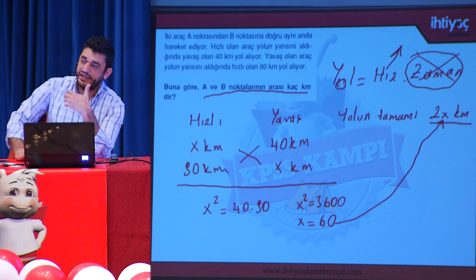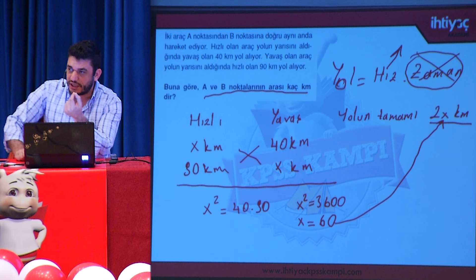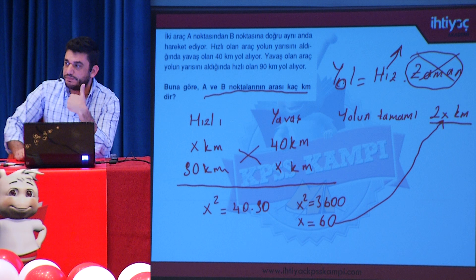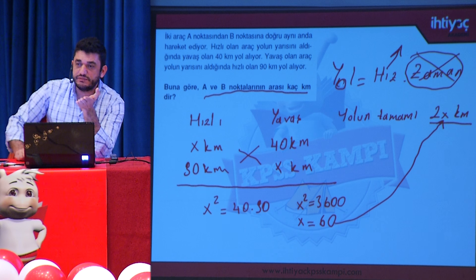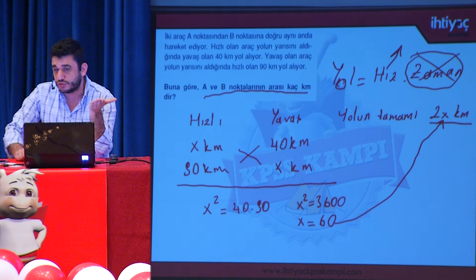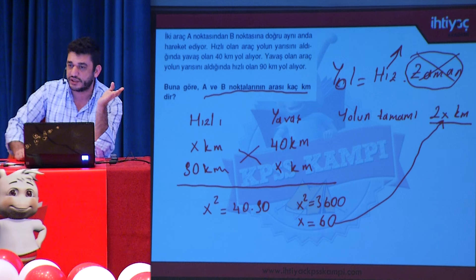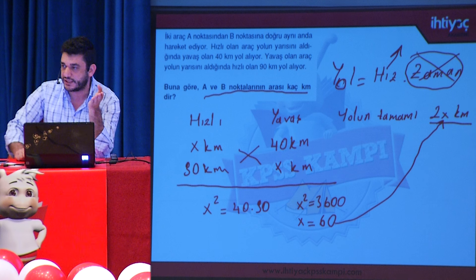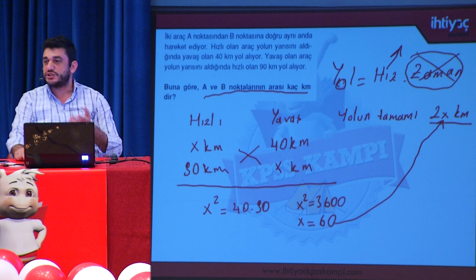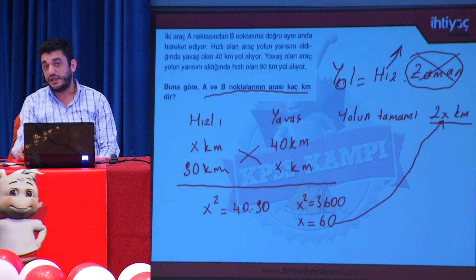İki veya daha fazla araç ya da kişi için süreler aynıysa, daima süreyi ortadan kaldırıp denklem yazmak yerine oran-orantıyla çözün. Denemelerde de 'birinci bitirdiğinde ikinciye X metre fark atar' gibi sorularda bu yöntem kullanılır. Süreler aynı olduğunda oran-orantıyla gitmek en makul yoldur.